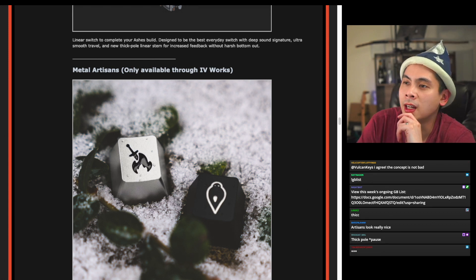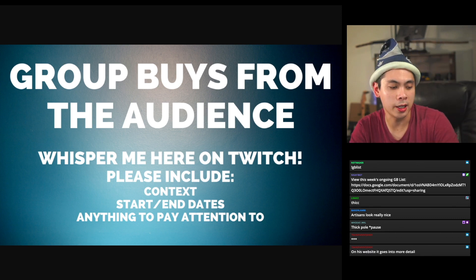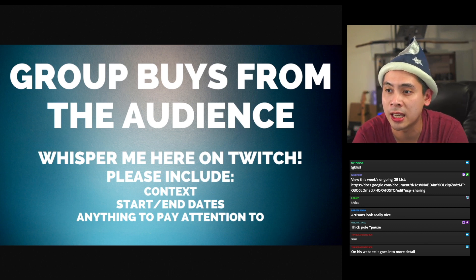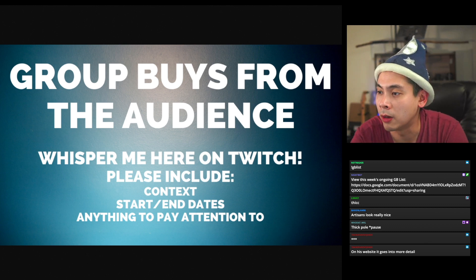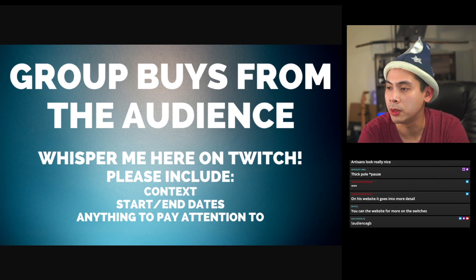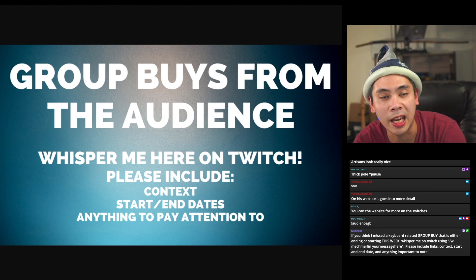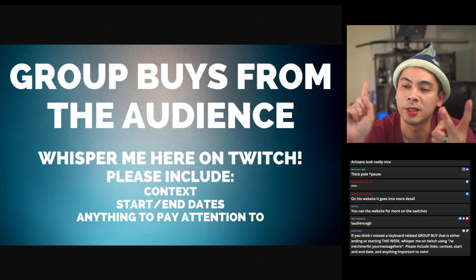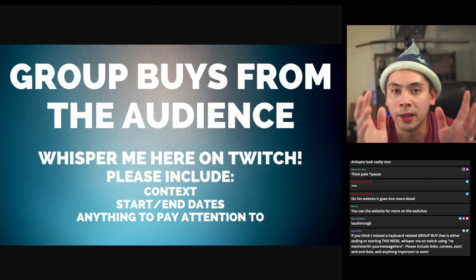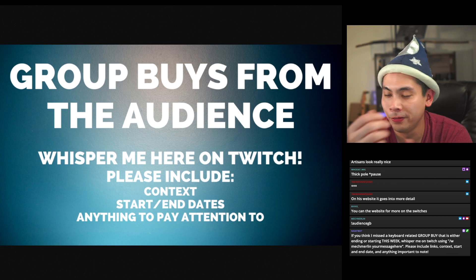This is the perfect time to move into the audience group buy section. Same rules apply — if you notice I missed something this week that's either starting or ending as a group buy, use the whisper command to let me know. Please send a link, some context, start and end dates, and anything worth noting. Keep it specific to group buys within this week. I'll keep this open for a few minutes while I grab some water — it's getting harder to talk.